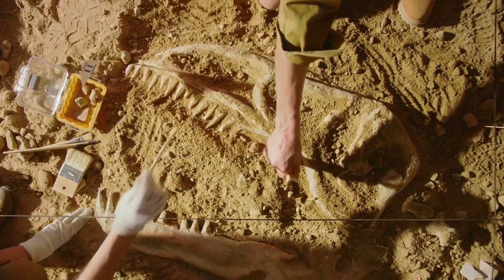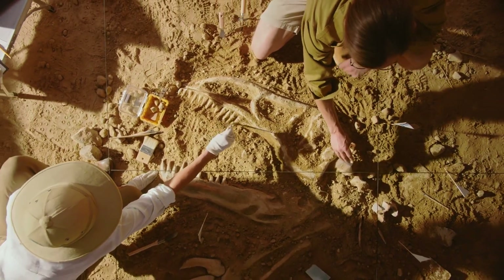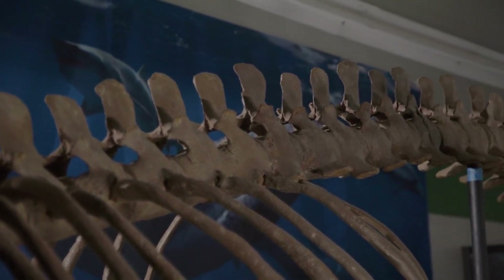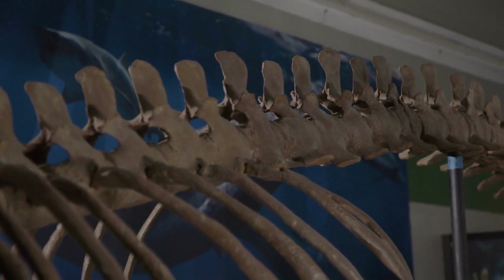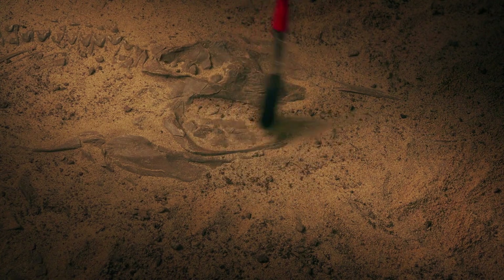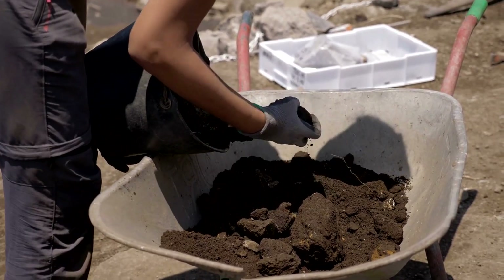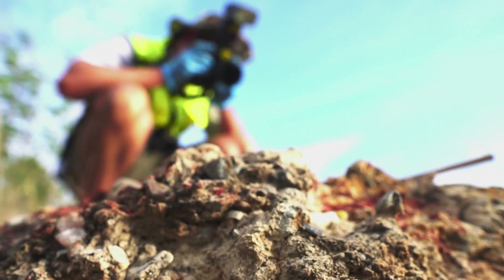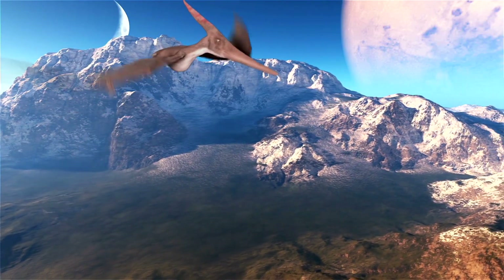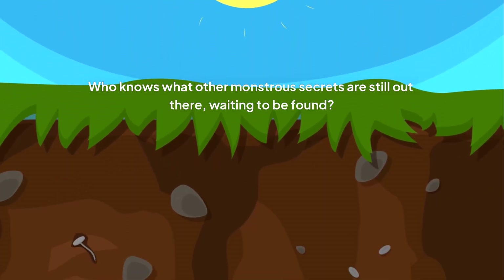From a single, baseball-sized piece of bone found by accident in Mississippi mud, we've resurrected an entire lost world. The Starkville vertebra is more than a fossil — it's a direct link to a 40-foot-long sea monster and the terrifying ocean it ruled. It proves that one of the planet's greatest predators ever hunted right there in what would one day become the United States. It's an incredible reminder that history isn't just in books; it's buried all around us, just waiting for a lucky break to bring it back into the light. Finds like this fire up our imagination and connect us to the epic, ancient story of our planet. Who knows what other monstrous secrets are still out there, waiting to be found?